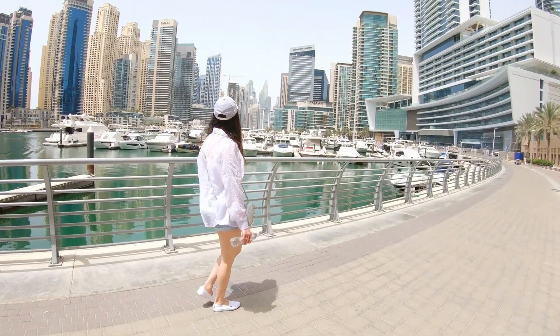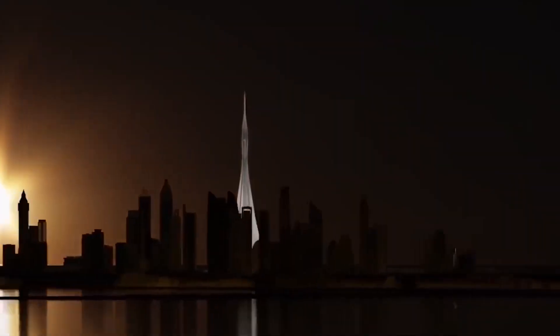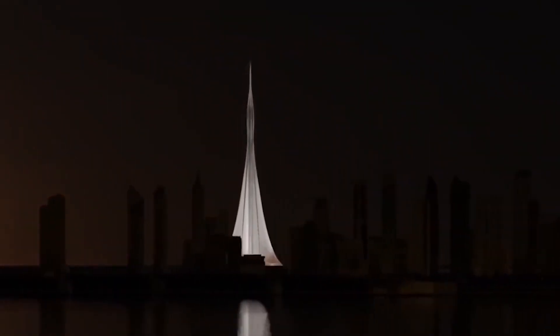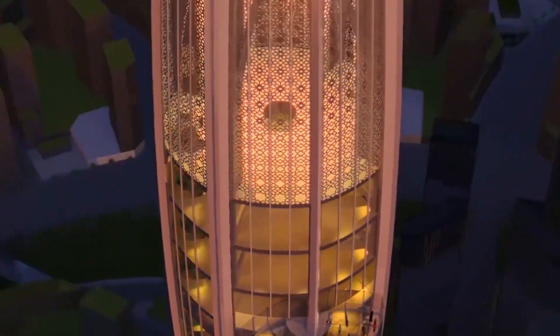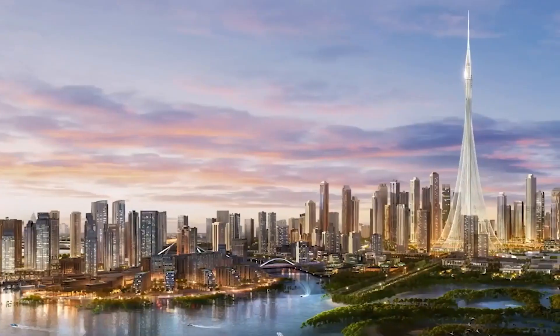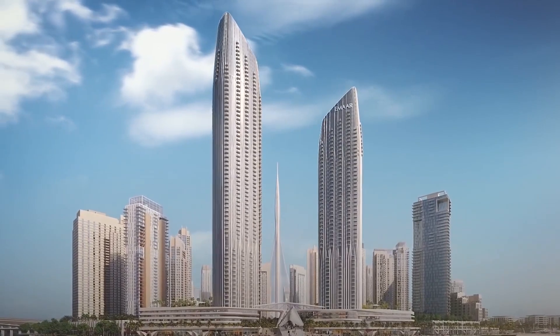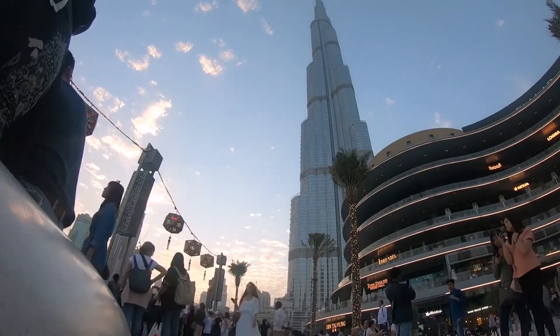Great architecture has always been a witness to time, so it's not surprising that everything our world has experienced globally in recent years is reflected in the Dubai Creek Tower, whose foundations are hoping for a new glorious future. What do you think — will the tower ever be completed? Let us know in the comments below.